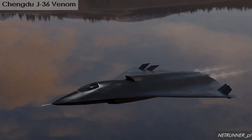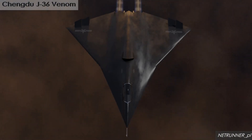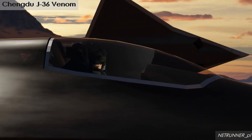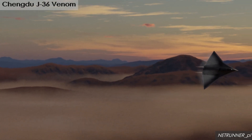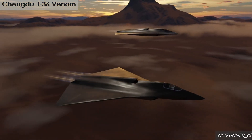Powered by three turbofan engines, the J-36 Venom is expected to significantly enhance China's aerial capabilities, posing a potential challenge to U.S. and allied forces in the Indo-Pacific region as it aims to achieve superiority in both speed and maneuverability in future aerial combat scenarios.